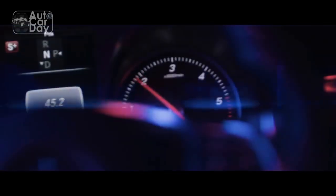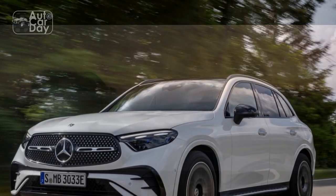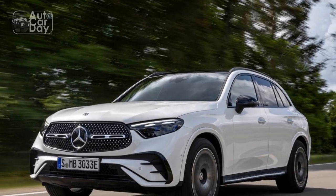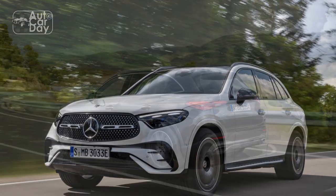Pros: Improved dimensions with more cabin and cargo space, significant upgrades to standard equipment, quiet interior and great ride quality. Cons: Sluggish initial acceleration from a stop.